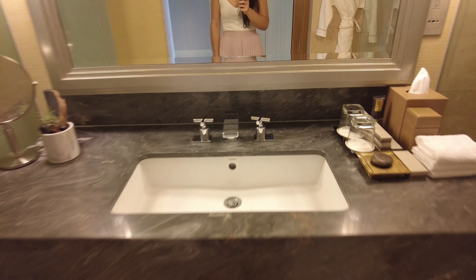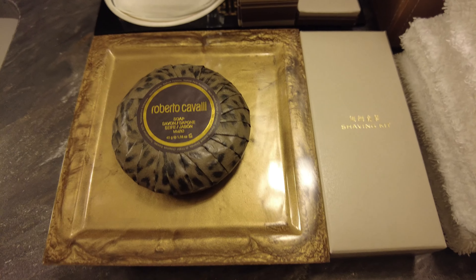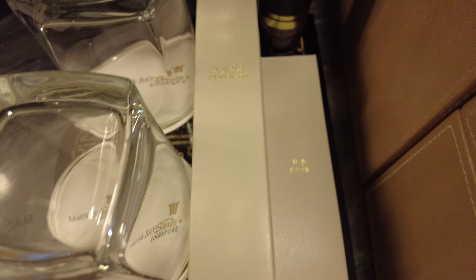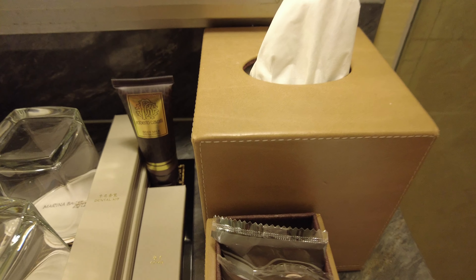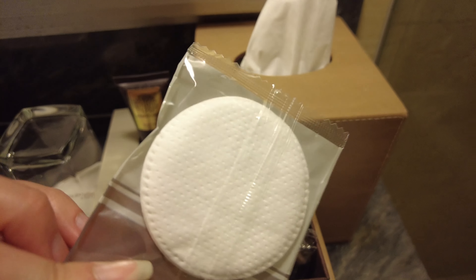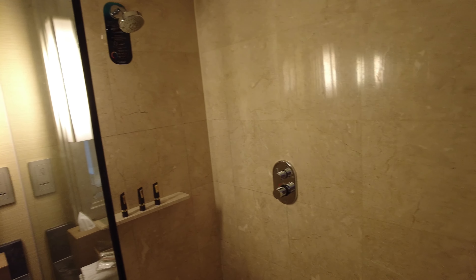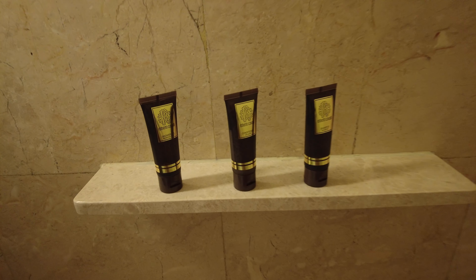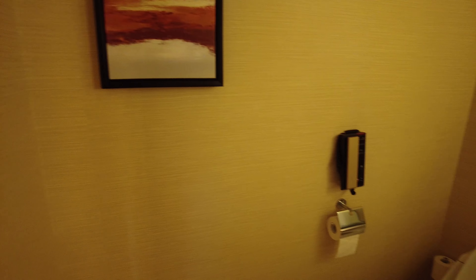At the bottom you have your mini fridge with some cold sodas, juices, and water — no alcohol, but still nice to have some free refreshments. For the bathroom, you have a single sink with not too much counter space. There are some nice complimentary toiletries on the right made by Roberto Cavalli. There's a large walk-in shower — simple and clean, nothing too fancy — and on the left side of the bathroom you'll find the toilet.